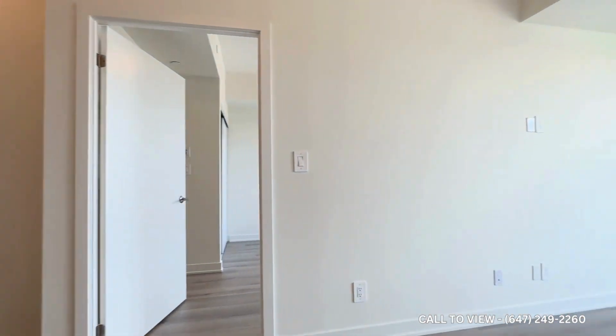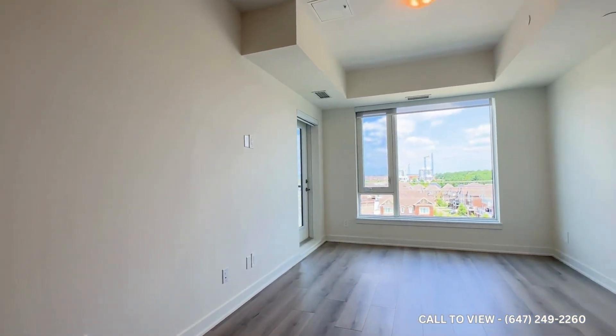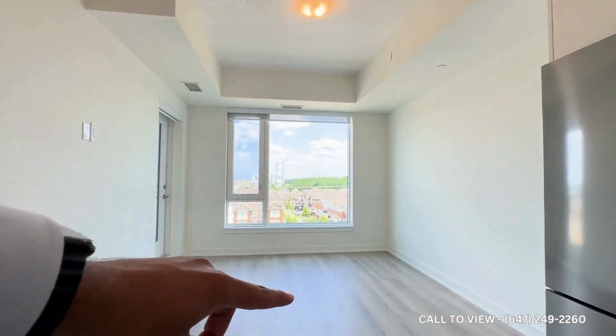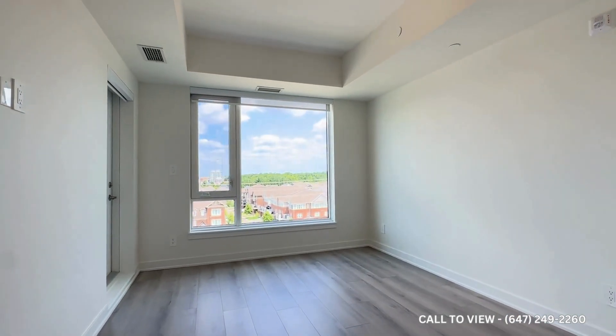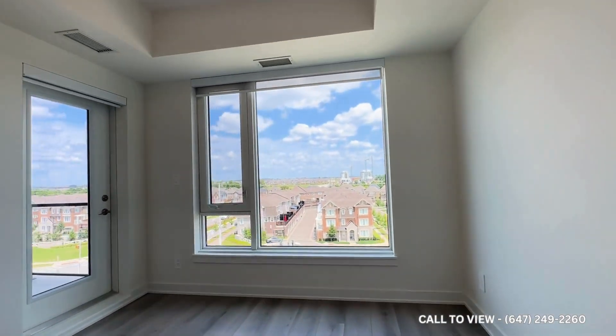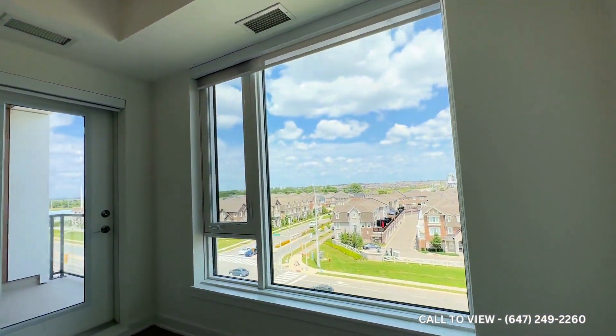And then on to my right you have your entertainment space. You can have a TV on this side where the plug is, and then an L-shaped sectional and a coffee table in the middle. You also have tons and tons of natural light pouring in, and the owners actually installed roller blinds in here as well.